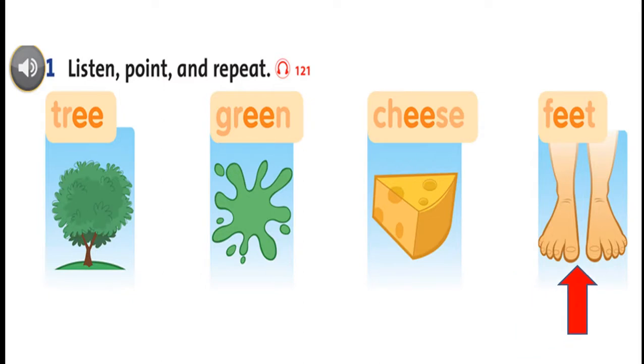Listen and repeat. E. Tree. E. Green. E. Cheese. E. Cheese. E. Feet. Feet.